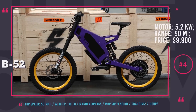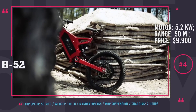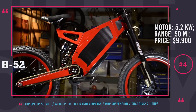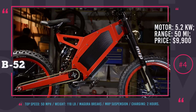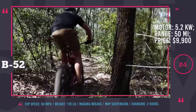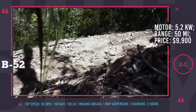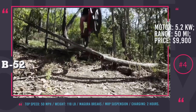Stealth B52. This bicycle is one of the more powerful representatives of the electric family, if not the most. The B52 is ready for years of extreme riding and will overcome anything that you throw at it. It is equipped with a 5.2kW motor that allows a maximum speed of 50 mph. The range will be limited to 50 miles of pure electric unassisted ride.